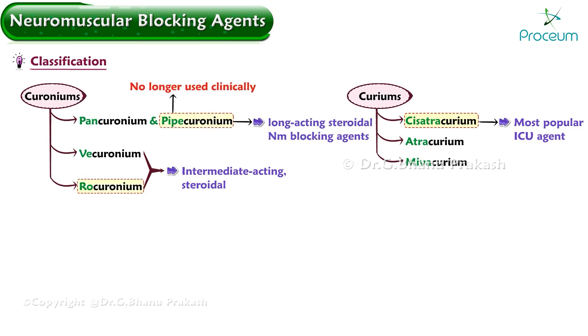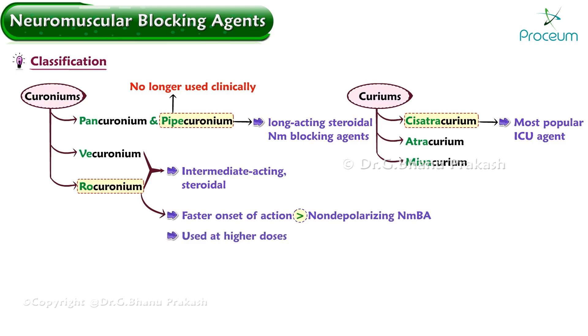Rocuronium has a faster onset than other non-depolarizing neuromuscular blocking agents. Thus, rocuronium may be used at higher doses as an alternative to succinylcholine for rapid sequence intubation.